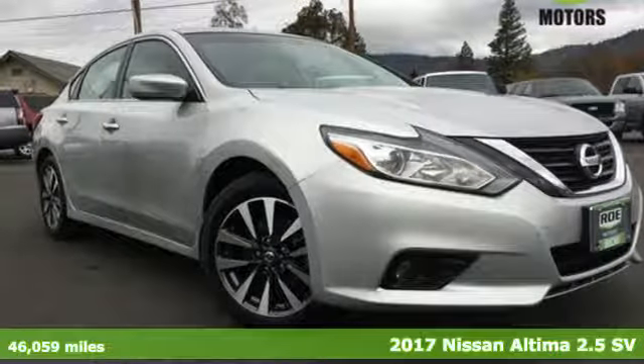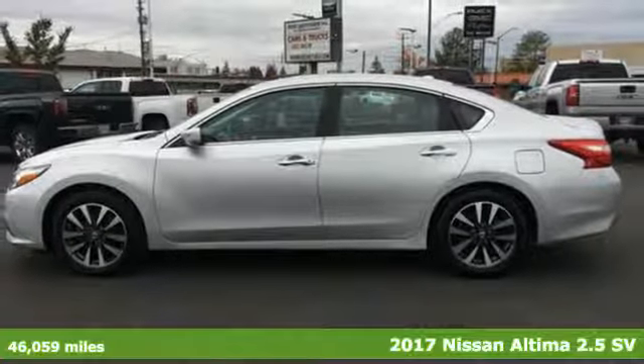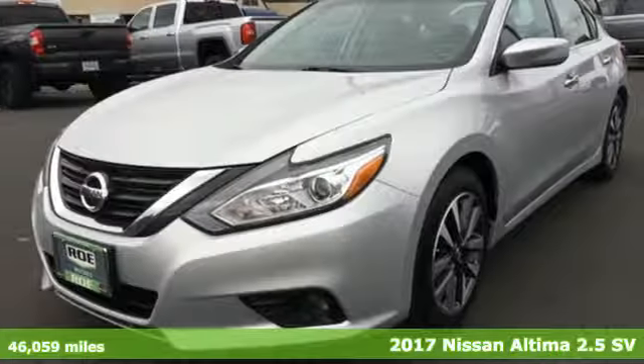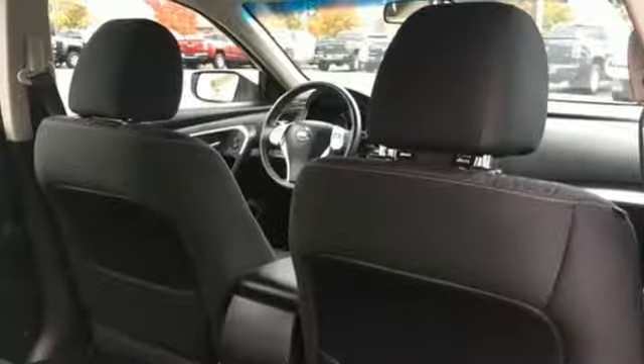Here's a 2017 Nissan Ultima. This sedan comes equipped with a suite of standard safety, driving and convenience features aimed to inspire certainty behind the wheel. It boasts an impressive list of features like these.